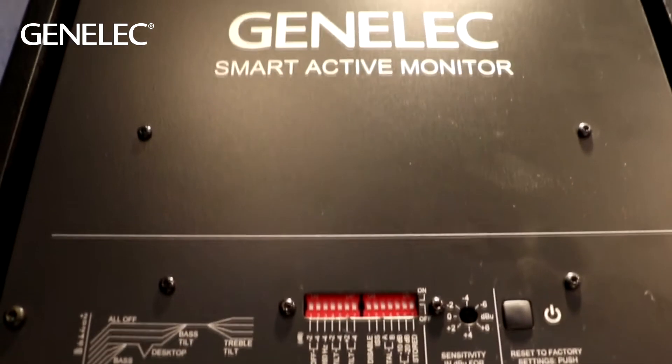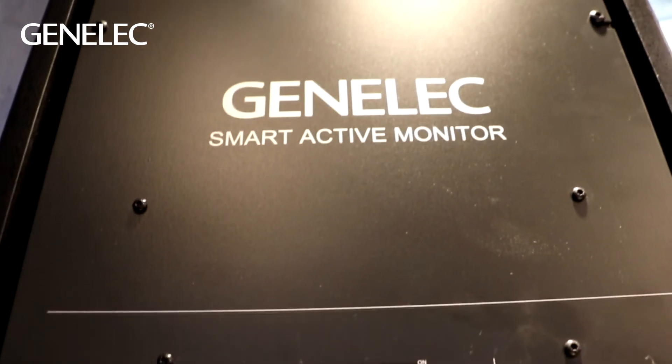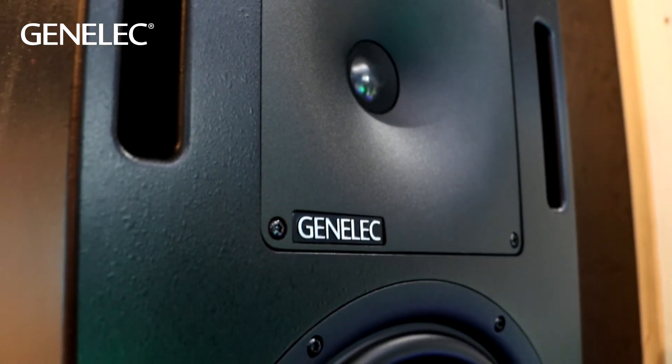The signal processing in this new product uses Class D technology for the amplifiers, switch mode power supply capability, giving you an extended range of input voltages for the mains power supply, and, maybe most importantly, flexible signal processing functionality that also includes compensation for the acoustical environment. With SAM technology, you can take a measurement of your acoustics, and with Genelec's Loudspeaker Manager software, quickly calculate the acoustical compensation for your room, and then apply it flexibly in this product.